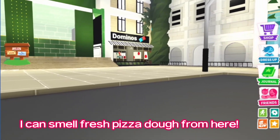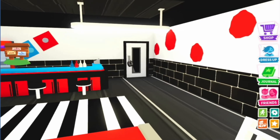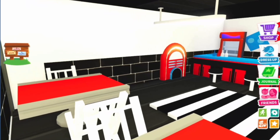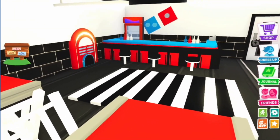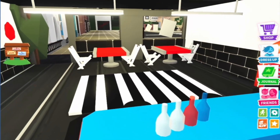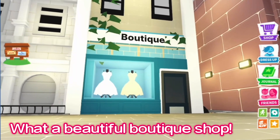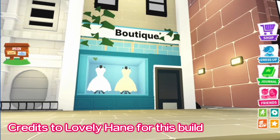I can smell fresh pizza dough from here. What a beautiful boutique shop. Credits to Lovelyhane for this build.